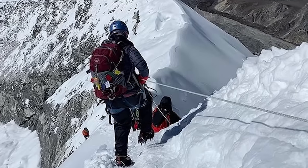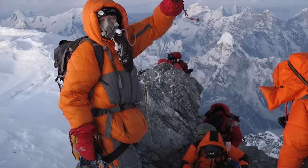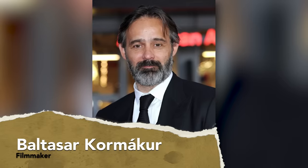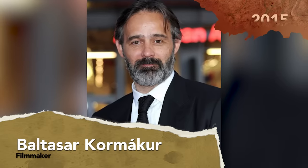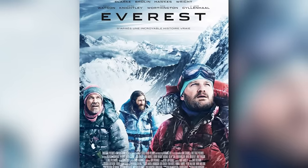It was so bad that even some experienced guides perished while attempting to save groups of climbers. Several survivors have since written books about their ordeal, and Baltazar Kormacher directed the 2015 film dramatization Everest. Green Boots does not make an appearance.